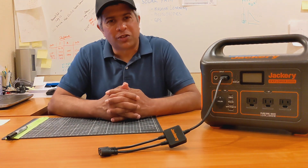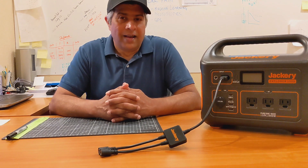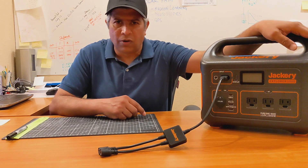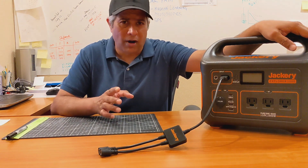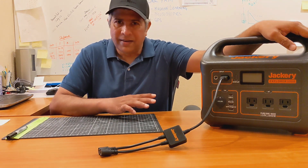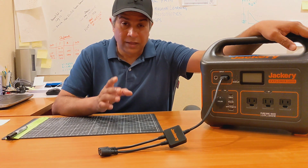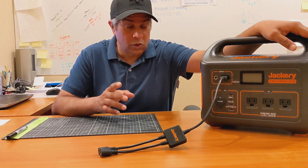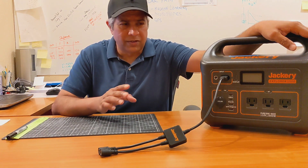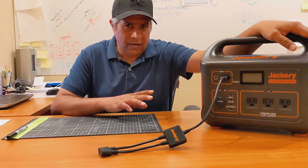Hey guys, this is Uttam Singh from Solo Pivot Power. Thank you for tuning in. This video is about the Jackery Explorer 1000. I've had this unit for a couple of years and for the most part it has served me really well. Now this is a little dated — they have newer models with a lot more capabilities out now. I think the latest one is called the Jackery 2000, which is an expandable power station, but I believe this one is still very widely used and has been popular for a long time.